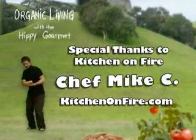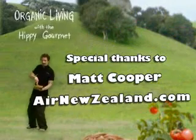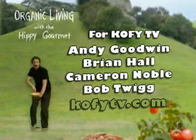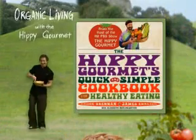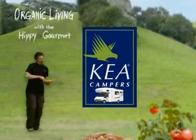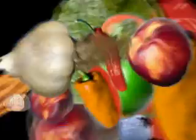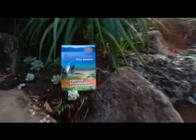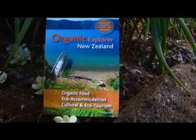Thanks a lot, Chef. Check out the Hippie Gourmet's quick and simple cookbook for healthy eating, available wherever books are sold. And if you've always wondered about visiting exotic and beautiful New Zealand, check out Organic Explorer New Zealand at OrganicExplorer.com.